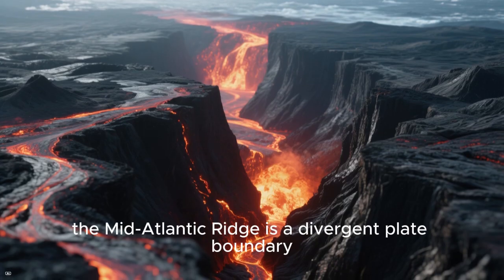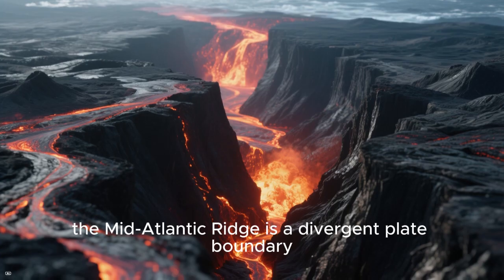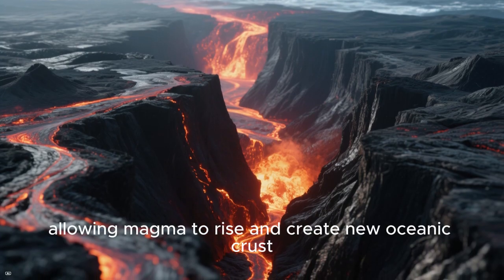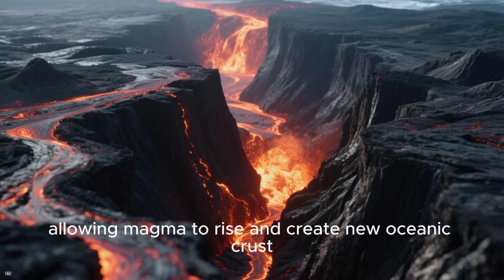On the other hand, the Mid-Atlantic Ridge is a divergent plate boundary where two tectonic plates move apart, allowing magma to rise and create new oceanic crust.